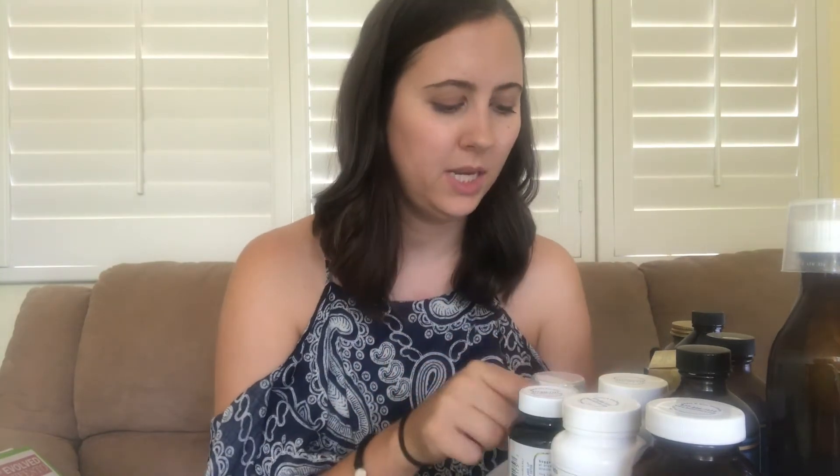For my adrenals I'm also taking this cream called Adrena Stem. I put a little bit on each wrist and rub it into my elbow creases about three times a day, also to help with adrenal function.